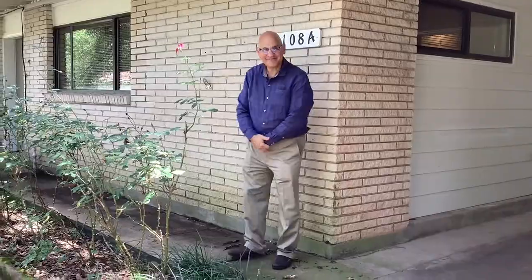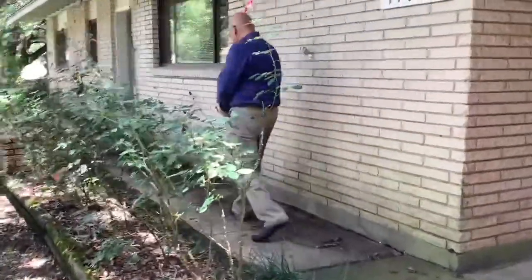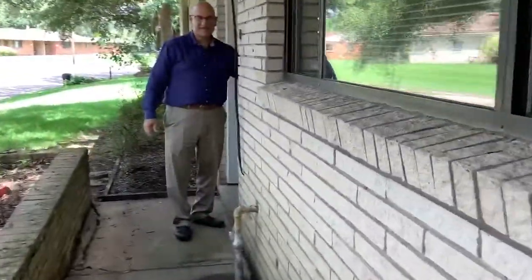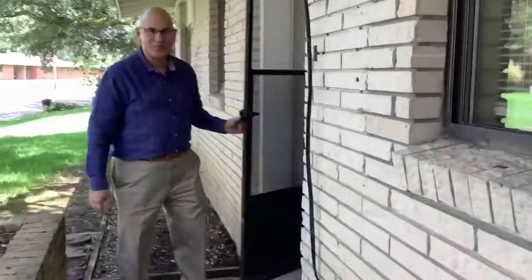Hello, I'm Butch with England Oaks sales department, here with Nadia. We want to show you 1108 Norman. Come on in, welcome to this newly remodeled home. As we go through the foyer, on the left is...